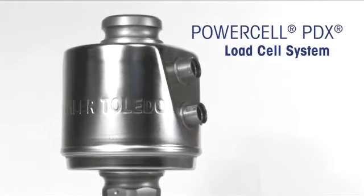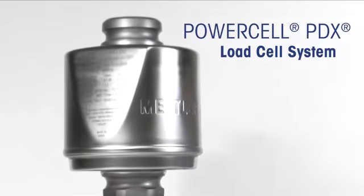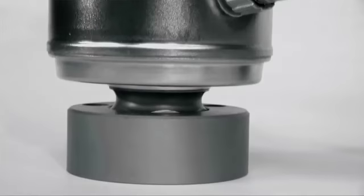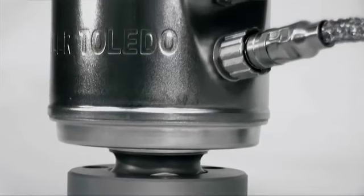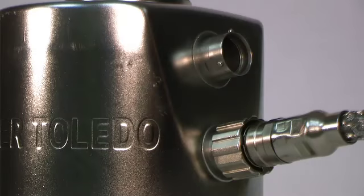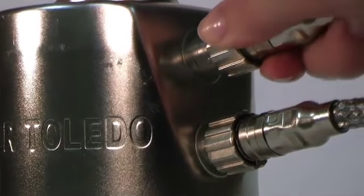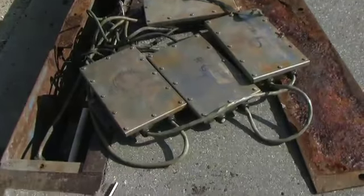Ensure your protection with Mettler Toledo's PowerCell PDX load cell system. The PowerCell PDX is made with stainless steel components and is hermetically sealed using laser welding technology. Glass to metal connectors form a watertight seal with a simple click, eliminating the need for all junction boxes.